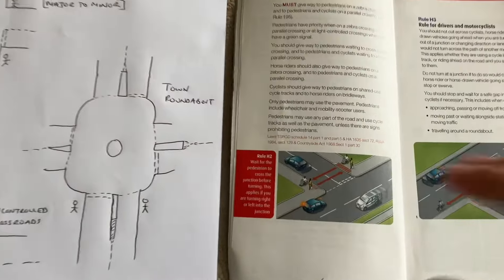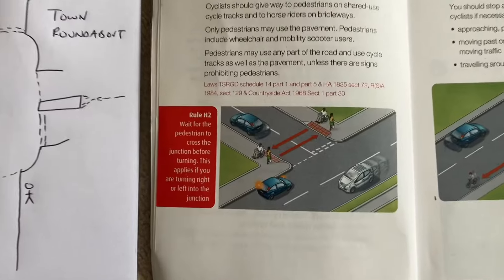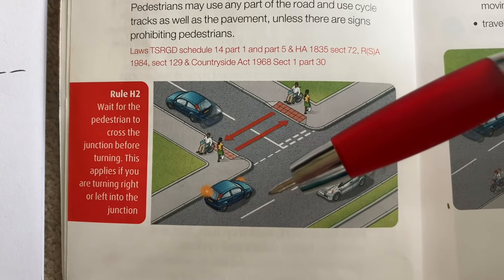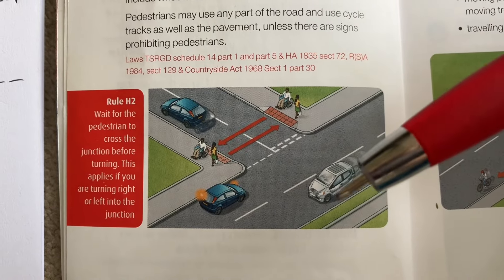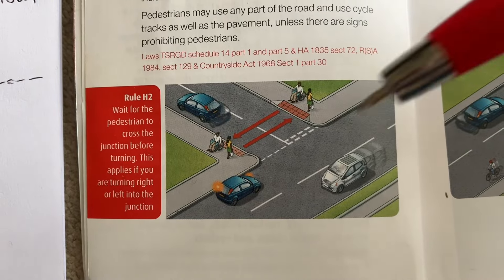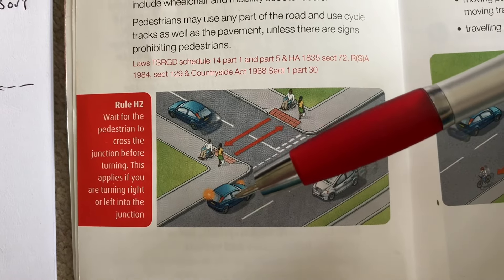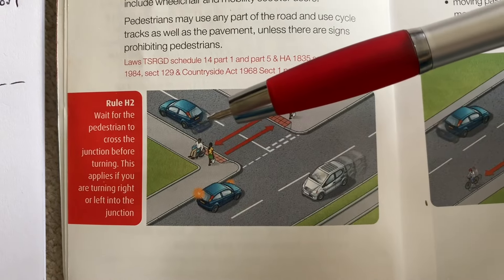So Rule H2 is where pedestrians have priority when you're coming up to a junction — whether you're turning into or coming out from a junction. A junction can be anything. This picture shows a turn left, major to minor. As you can see, this car is coming up and has to give way to the pedestrians before it turns in.